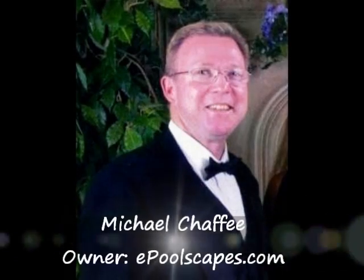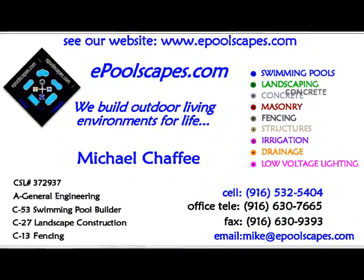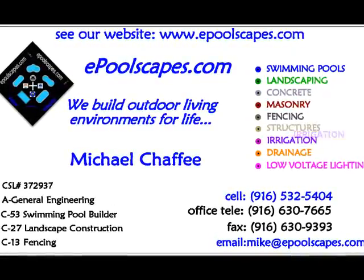Hello, my name is Michael Chaffee, and I'm the owner of ePoolscapes.com. I wanted to go through the elements of inclusion on your project that can provide you with a deeper meaning for our level of commitment.